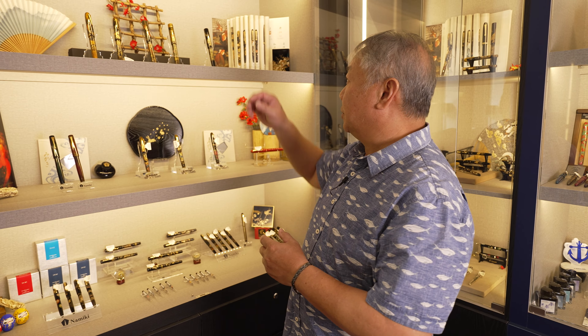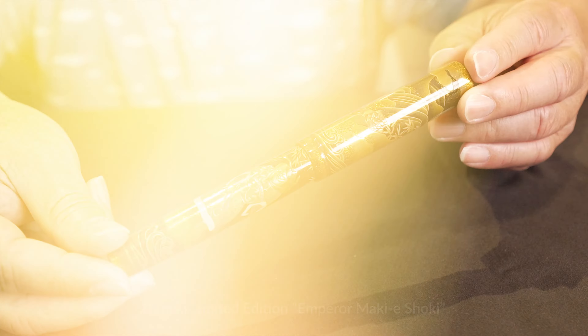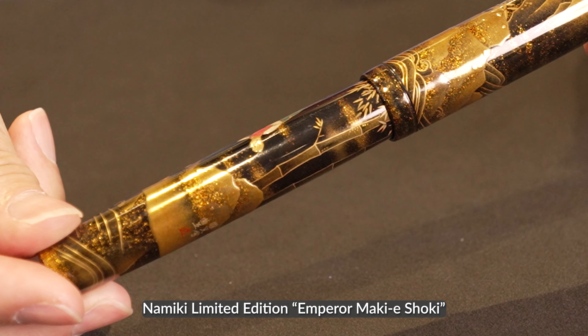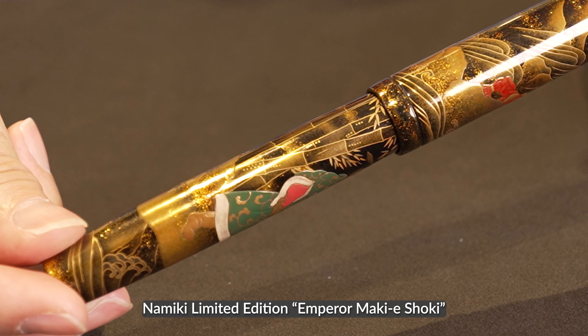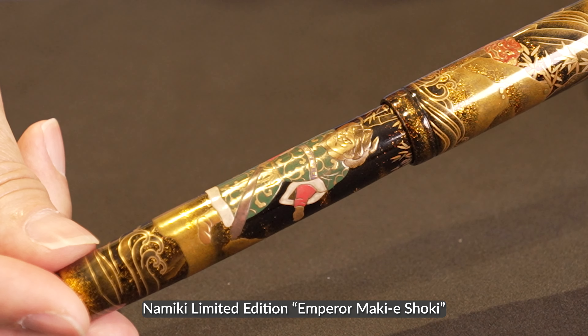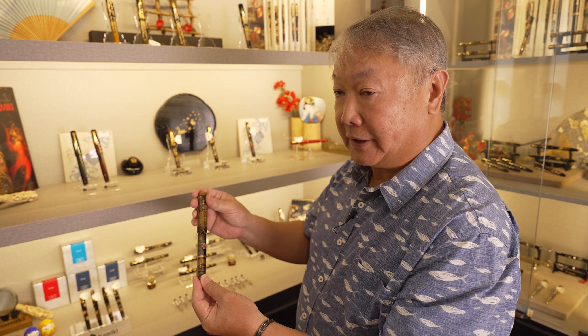Let me show you one of the interesting limited editions. This is from Namiki — 99 pieces were made and it is maki-e. The technique used is called taka maki-e, which is raised maki-e. The artist had to paint it over and over again until it is raised. This is one of the interesting limited editions that collectors go after.